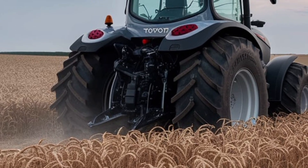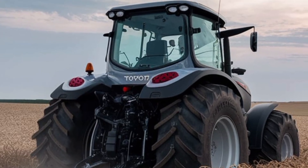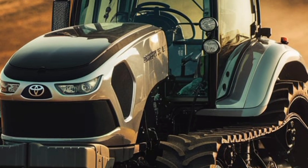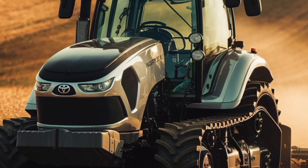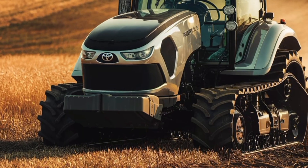Toyota equips this tractor with a spacious ergonomic cab crafted for long-hour comfort. A high-visibility panoramic windshield, adjustable climate control, and vibration-dampening suspension reduce operator fatigue. Intuitive controls are laid out within easy reach.